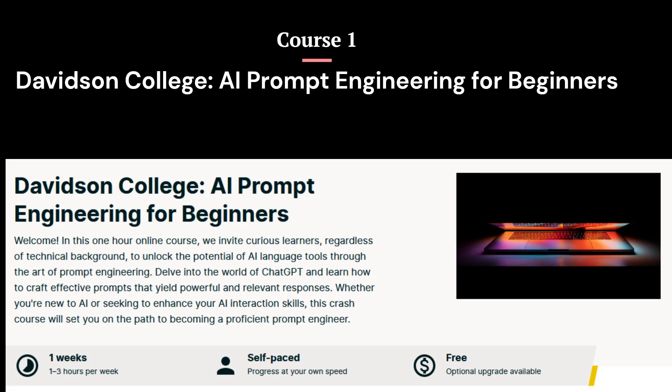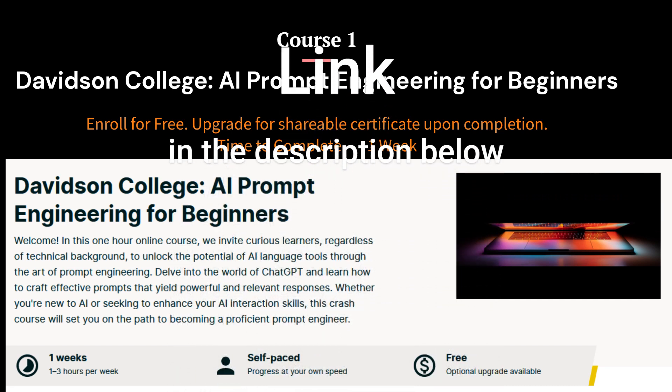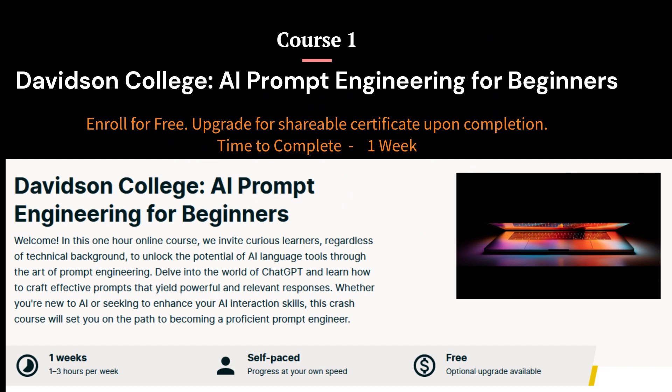Course 1: AI Prompt Engineering for Beginners from EDX. This crash course focuses on prompt engineering, a vital skill for anyone interested in making the most of AI language tools like ChatGPT. This course is open to all curious learners who wish to explore the potential of AI language tools and enhance their prompt engineering skills. Whether you're a content creator, a professional seeking to leverage AI, or simply an enthusiast eager to delve into the world of AI, this course is tailor-made for you.